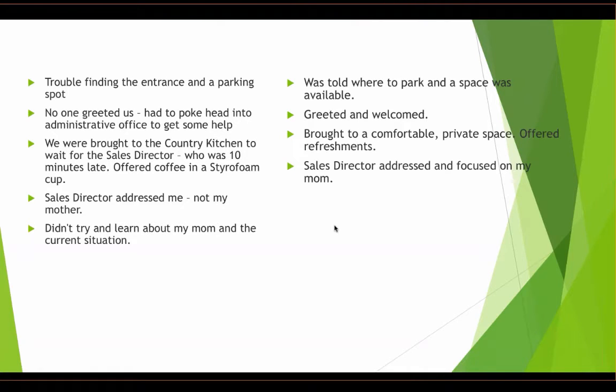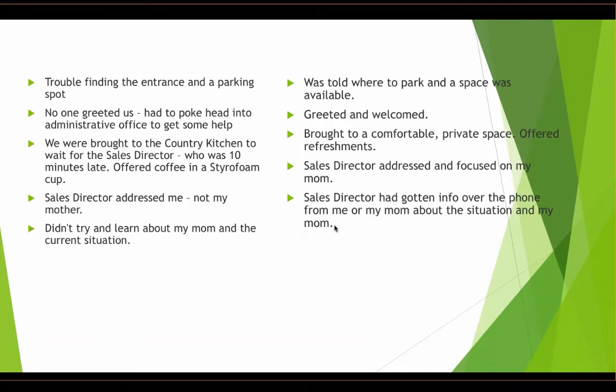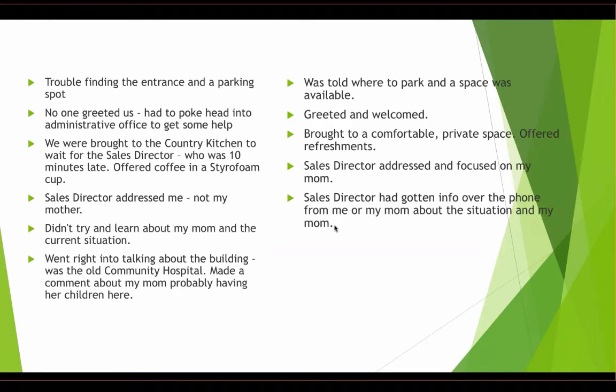My mom is very social and loves to talk, but the sales director didn't try to learn about her or her current situation. It would have been great if she had gotten information over the phone beforehand. The sales director went right into talking about the building, mentioning it was the old community hospital that was just renovated, and made a comment about my mom probably having her children there. Well, my mom didn't have children — we're adopted. So that did not sit well and made her feel uncomfortable.